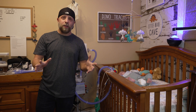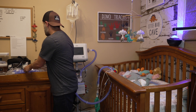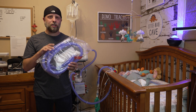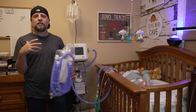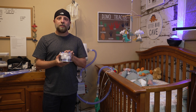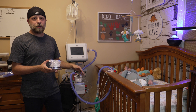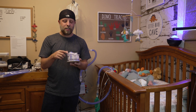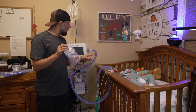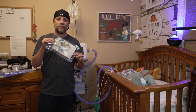First things first — what are the things you need to change the circuit? You need the tubing; this is a bag with all the new tubes and it needs to be changed out once a week. I always put a sticker on the tubing so we know exactly which day it needs to be changed. Next, you need a new water chamber, a new filter that goes right on here, and a new Ballard closed suction system.